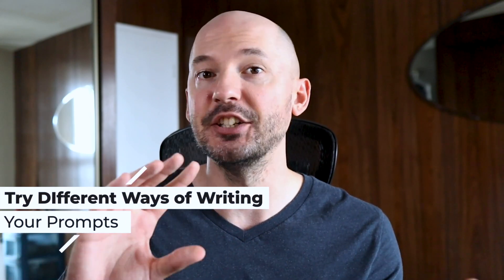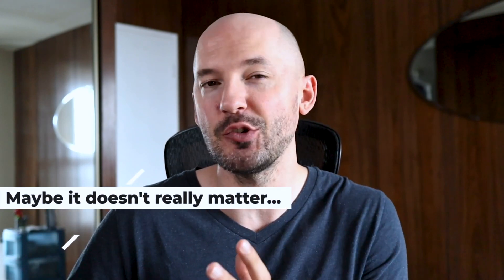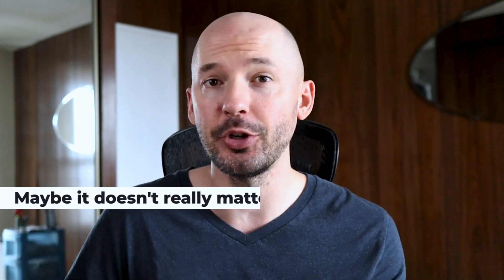So what takeaways can we learn from that? One, the point is to try different ways of writing the prompt. But two, maybe it doesn't really matter — as in, Midjourney is a slot machine, and you really never know what you're going to get anyways. And therefore, does it really matter what Midjourney thinks it's doing, if the difference in the results is negligible? Am I missing something? Please let me know in the comments below.